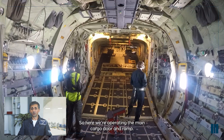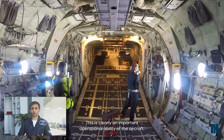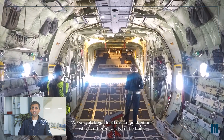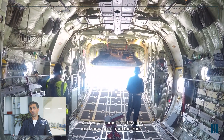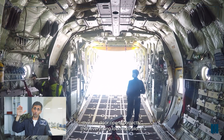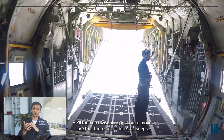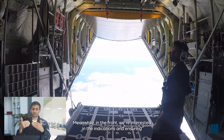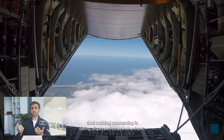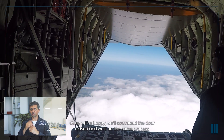Here we're operating the main cargo door and ramp, which is a key part of testing and a clearly important operational ability of the aircraft. The air loadmaster in the back is tethered safely to the floor. We command the door and ramp open from the front, and he looks to make sure the door opens correctly and that everything locks into place, then conducts a visual inspection for any leaks or seeps. Meanwhile, in the front we're monitoring indications to ensure nothing concerning is being displayed. Once we're happy, we command the door closed and repeat the process in reverse.